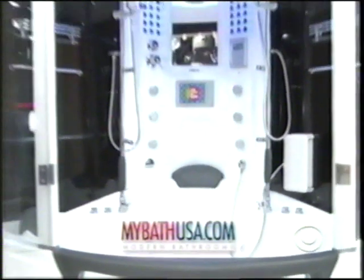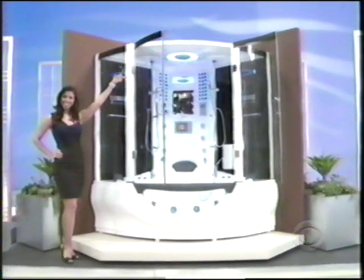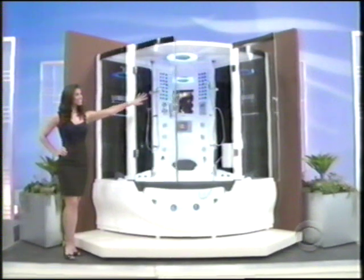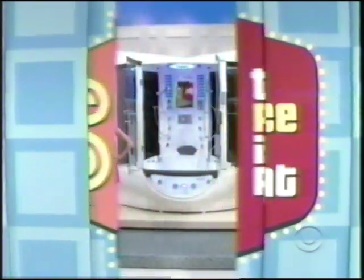A prize worth $5,327. That is the greatest steam shower, I'm telling you. TV, phone. What is she playing for, Rich? Beautiful steam shower.